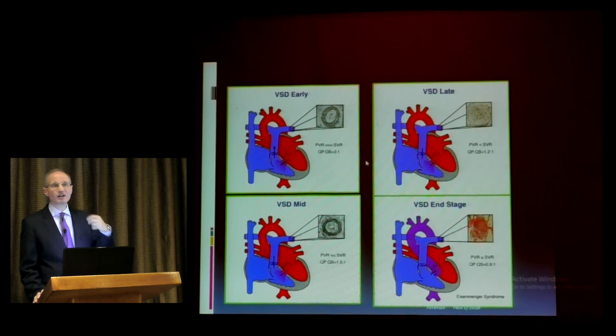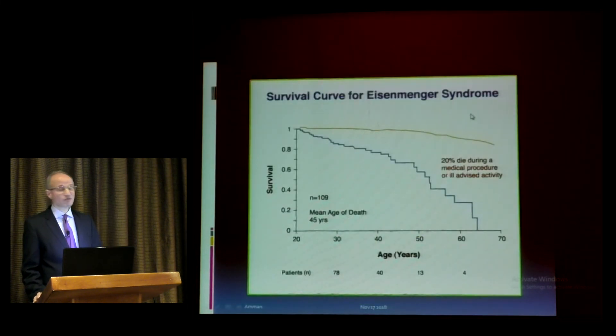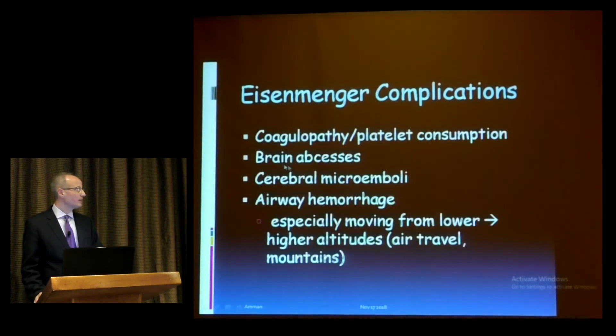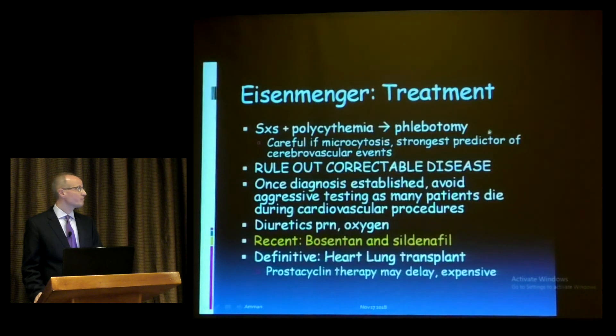The survival curve for Eisenmenger syndrome is very poor — probably half of patients reach age 40–45. Complications include erythrocytosis, brain abscess, cerebral microemboli, and airway hemorrhages. Treatment is essentially symptomatic with phlebotomies. It is very important to rule out any correctable disease. Once the diagnosis is established, avoid aggressive testing, as the patient may die from anesthesia or the procedure itself.